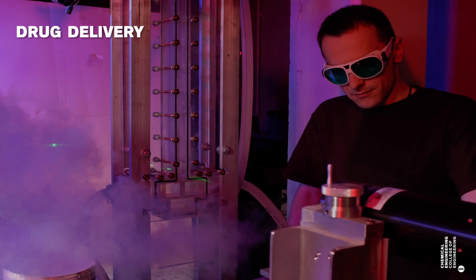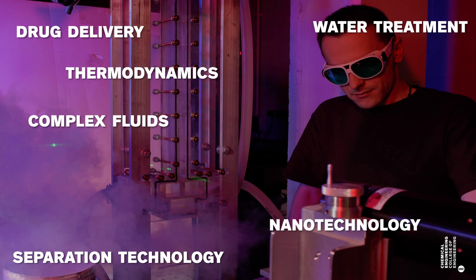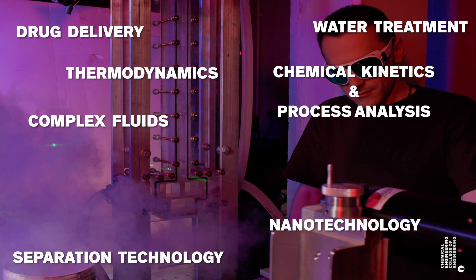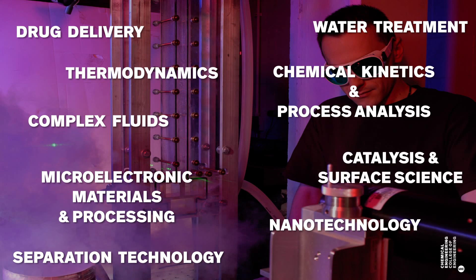Undergraduates in the Department of Chemical Engineering are involved in research with our faculty in a wide range of areas, including drug delivery, separation technology, water treatment, complex fluids, nanotechnology, thermodynamics, chemical kinetics, process analysis, microelectronic materials and processing, and catalysis and surface science.